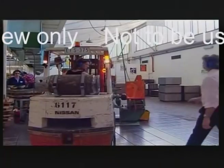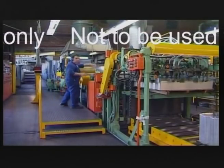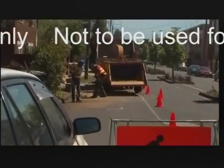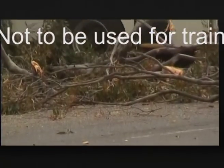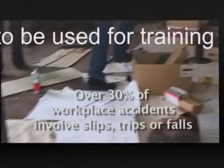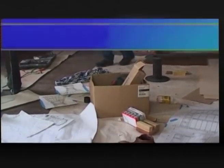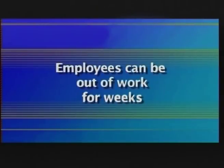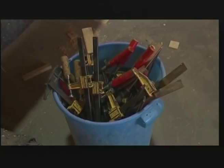It sounds simple, and it is. Good housekeeping is one of the best ways to keep your workplace safe. Yet in these days of increased workloads and tighter timelines, it's extremely easy to neglect good housekeeping — sometimes with disastrous results. Over thirty percent of workplace accidents are caused by slips, trips, or falls, which can put employees out of work for weeks, reducing productivity and decreasing staff morale.